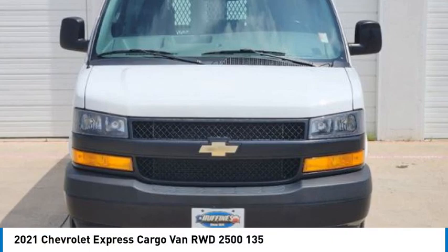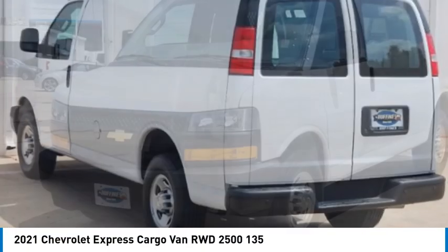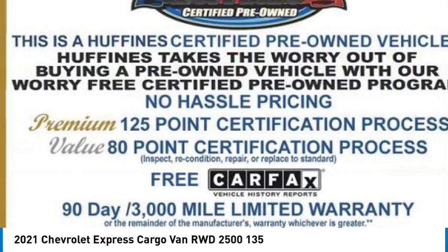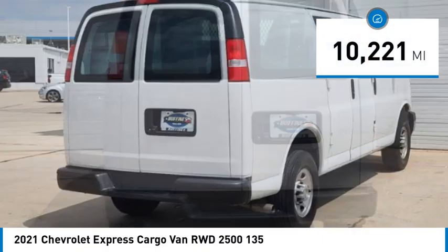You are going to love the 2021 Chevy Express Cargo Van. It's ready to handle all of your work tools, carpooling to work, or running the kids to soccer. This vehicle has less than 15,000 miles.